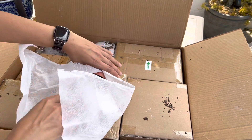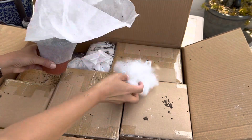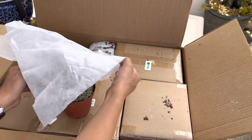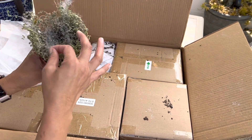Oh, look at this one! I think this is a type of sedum — look at it, it's got pink and green and white.